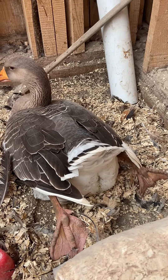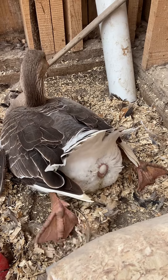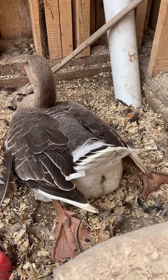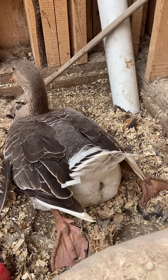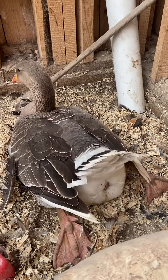This is not something I've ever seen before. This is Louise, and she's getting set to lay an egg, obviously. I just came in the barn and found her. I thought she was hurt. I've never seen her laying with her legs out like that.